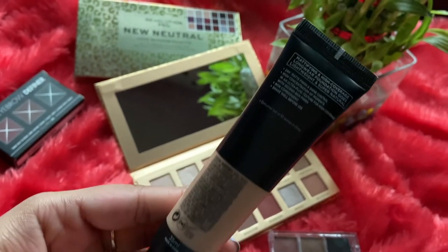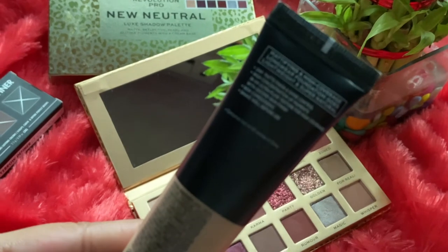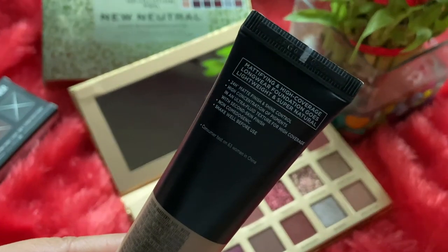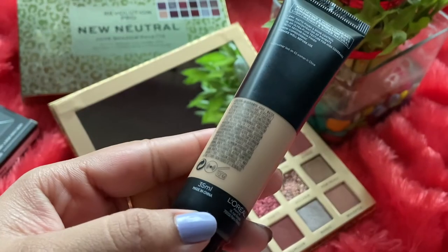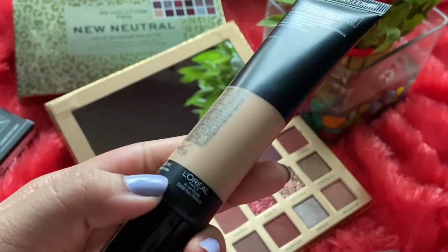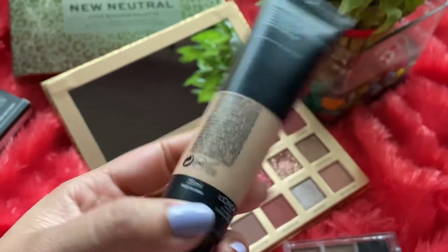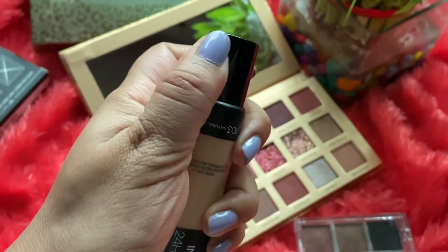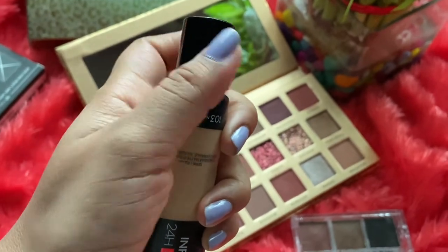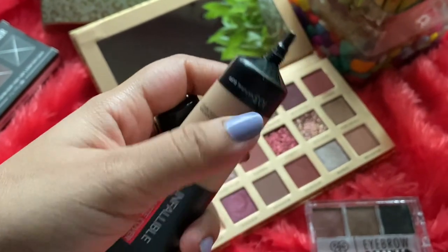Let me tell you what this product claims. It claims to be a long-wear liquid foundation that sets to a natural matte finish — all the comfort, none of the shine — with 24-hour mattifying action. This product also has SPF 16 PA+++ which protects the skin from sun damage, as mentioned on the back. It also contains absorbing mineral micro-sponges that help absorb excess oil.